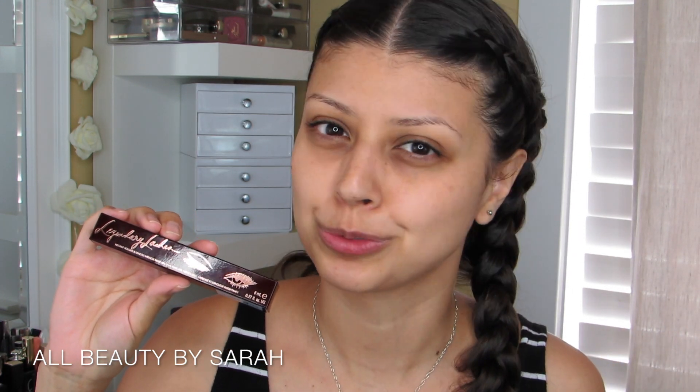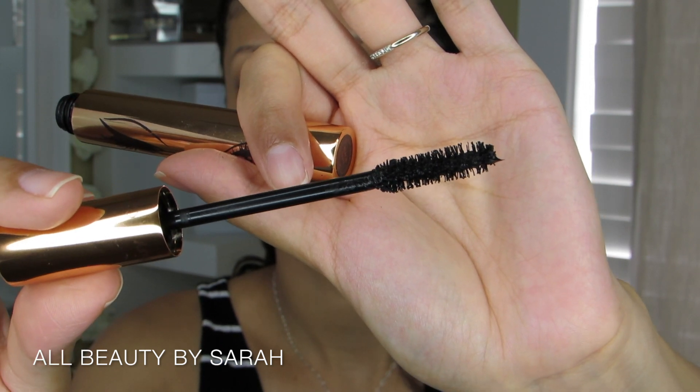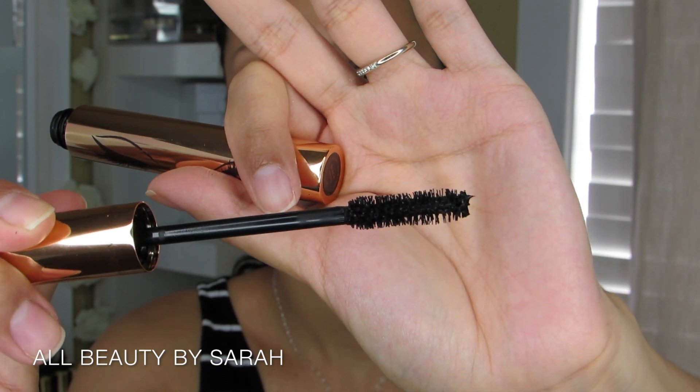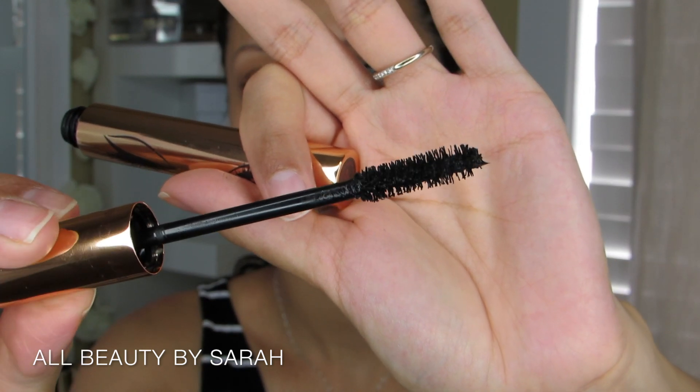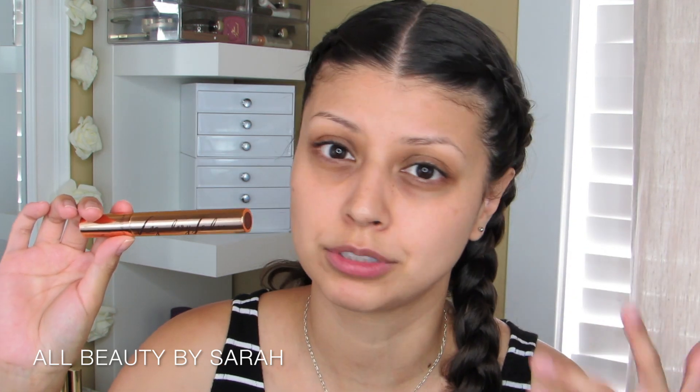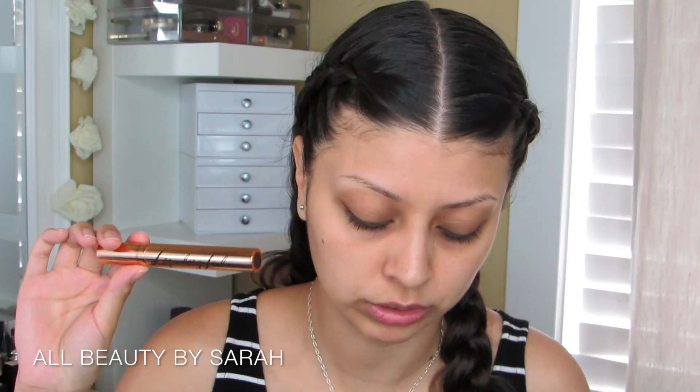It comes in a cool gold tube and the wand has bristles of different sizes, and that reason is so that it catches and coats every single lash regardless of length. The mascara only comes in carbon black, and this is to give you a standout, extreme lash and more color intensity so that your lashes look fuller and thicker.